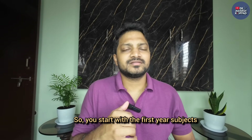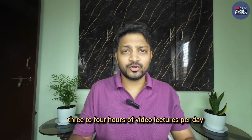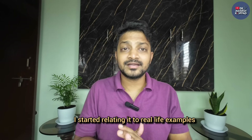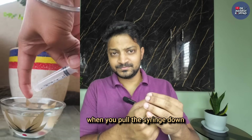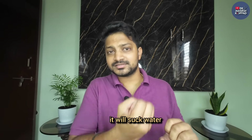Coming to the first approach - strengthening your basics. Start with the first year subjects. I started with physiology because I was very weak in it. I started with just three to four hours of video lectures per day and began understanding the concepts very well, relating them to real-life examples. For instance, when I studied the physiology of respiration, I related it to a syringe - because when the diaphragm goes down, you have negative pressure inside that sucks air. It's the same as when you pull the syringe down, building up negative pressure, and when you immerse it in water, it sucks water.